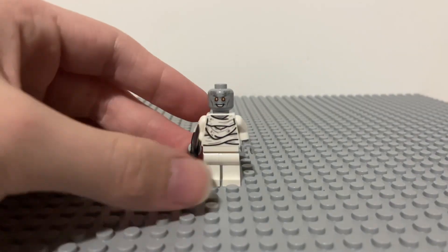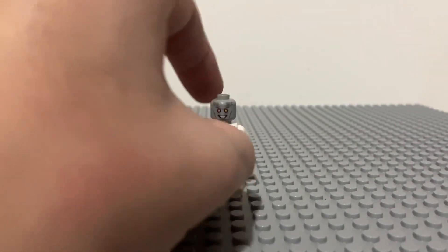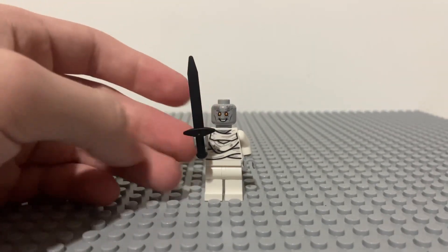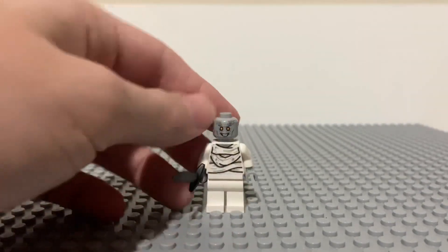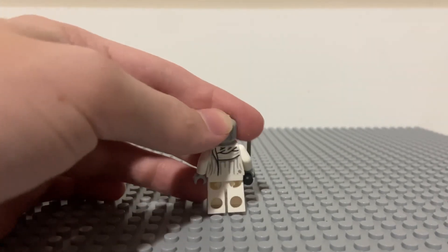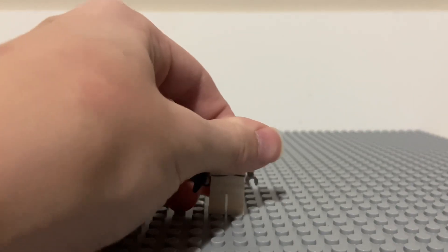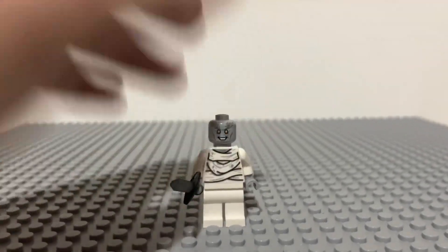Last up we have Gore. Nothing new or special here — it's the same as the other set, but still all around a great figure. He comes with the black sword, no alternate face print, no leg printing, but does come with back printing. Honestly a pretty boring figure, but still a great inclusion to have.